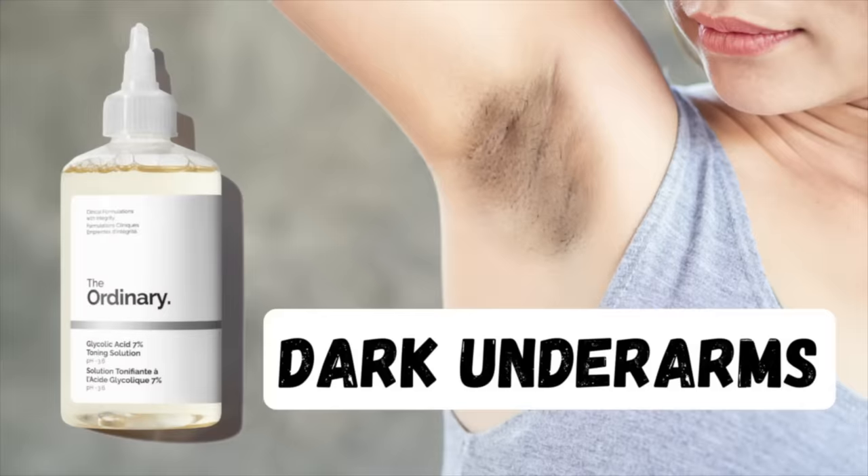Hey guys, in today's video we are going to talk about dark discoloration under the arms and the use of the Ordinary's glycolic acid toner for lightening underarms. This is a really popular trend across social media, especially over on TikTok. By the end of the video you should have a good understanding as to why you might want to hold off on jumping on that TikTok trend.